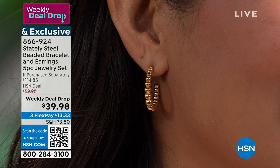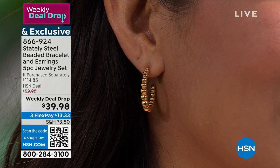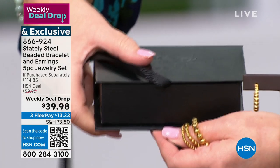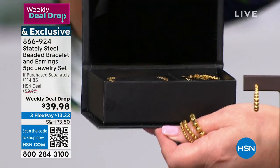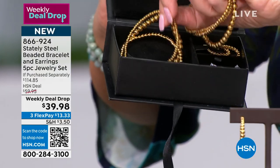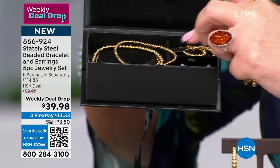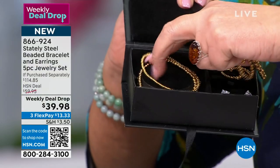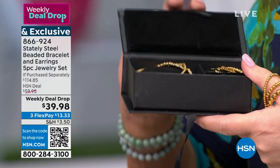Look at the box you get — this fabulous box. Inside the box there's a little bow, you can tie it, it makes an amazing gift-giving presentation. There are all your bracelets. You get your earrings — two pairs of earrings plus three bracelets, five pieces of jewelry, $39.98.